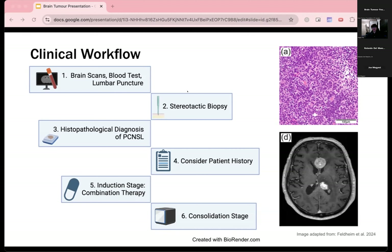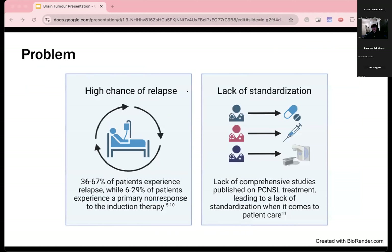Consolidation therapy follows induction, aiming to eliminate any remaining cancer cells and prevent relapse. With current treatment plans, there are a number of problems. First, there is a high chance of relapse of PCNSL, with 36 to 67% of patients experiencing relapse. Additionally, 6 to 29% of patients experience a primary non-response to induction therapy, meaning the first line of treatment was ineffective. In these patients, there are poor survival outcomes.